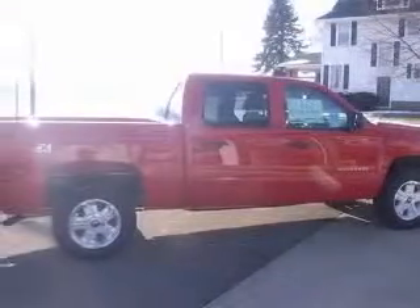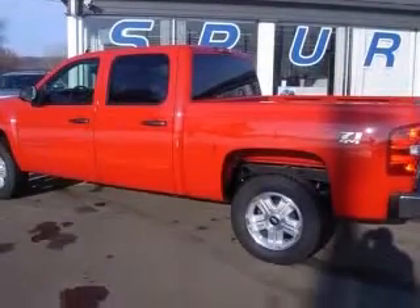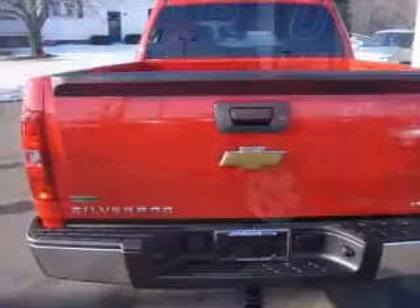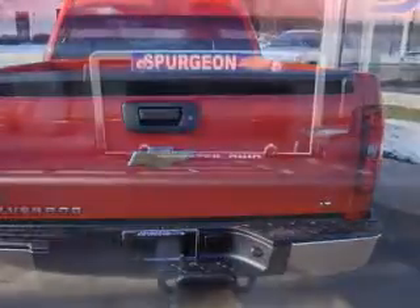This vehicle has a victory red exterior and includes the following options: 36mm front stabilizer bar and Z71 decals on rear quarters, Bluetooth for phone, dual zone automatic climate control, and easy lift tailgate.